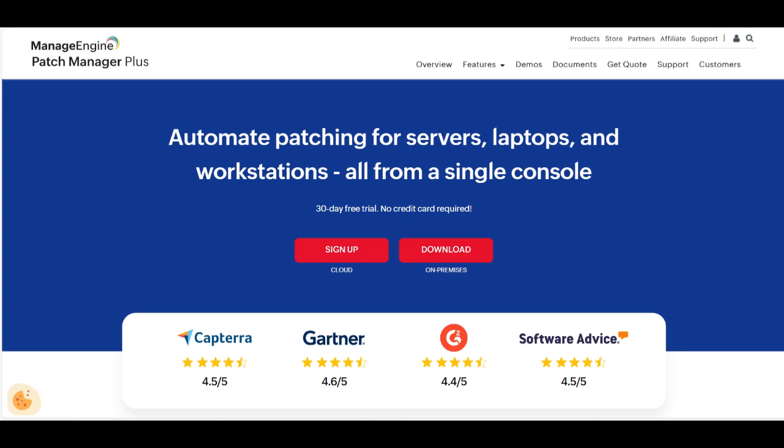ManageEngine Patch Manager Plus is a versatile tool designed to simplify the often complex process of patch management across diverse environments. One of its greatest strengths is its ability to automate the entire patching process for both Windows and non-Windows systems, including Linux and macOS. This multi-platform support makes it a comprehensive solution for organizations with varied infrastructures.